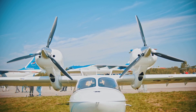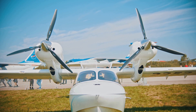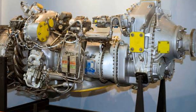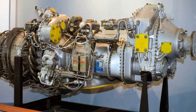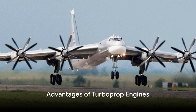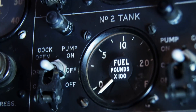But why does this matter? Well, it turns out that these differences in design can give turboprops some distinct advantages over their jet-powered counterparts. As we continue, you'll learn why turboprop engines might just be the superior choice for certain applications. So, what makes the turboprop engine a preferred choice for some aircraft? Let's dive right into it.